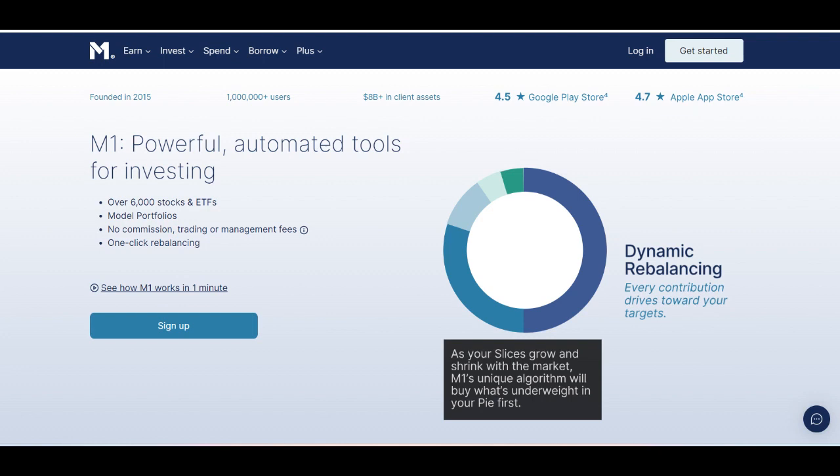Additionally, while the benefits offered by M1 Finance Plus can be valuable, they may not be enough to justify the added expense for all users, especially those who do not utilize the advanced features or services included in the subscription.